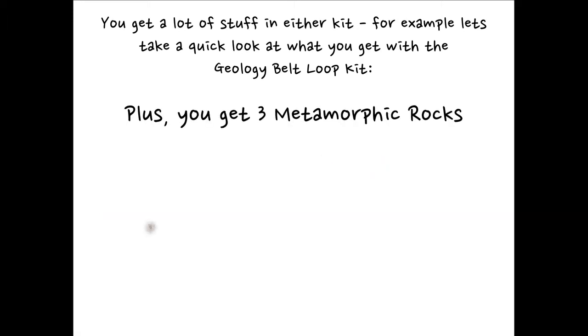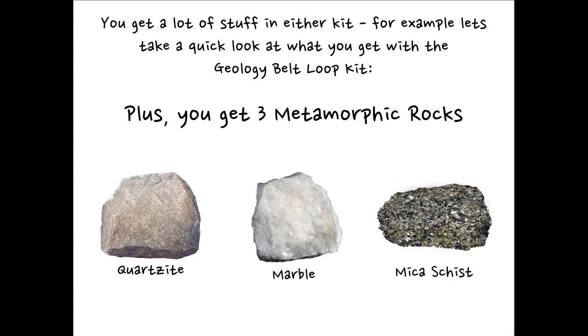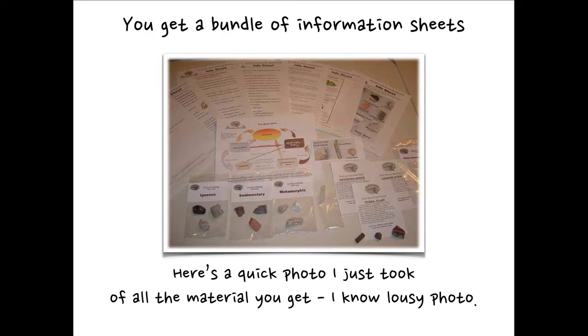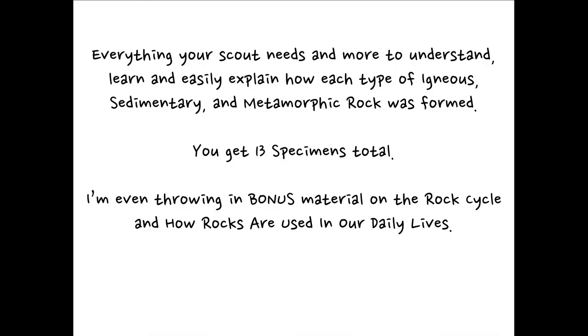You're also going to get three metamorphic rocks: quartzite, marble, and mica schist. But that's not all. You get a bundle of information sheets. Here's a quick photo I just took of all the material you get — it's a lot of things that come in this package. Everything your scout needs to understand, learn, and easily explain how each type of igneous, sedimentary, and metamorphic rock was formed. You get 13 specimens total — you just saw 12. I'm giving you an extra piece because we always throw in a bonus, including bonus material on the rock cycle and how rocks are used in our daily lives.